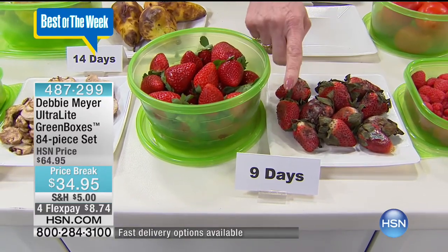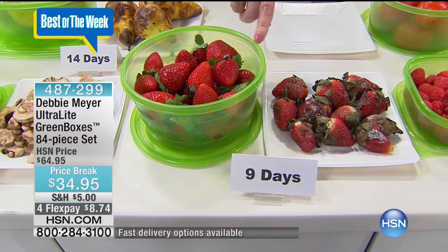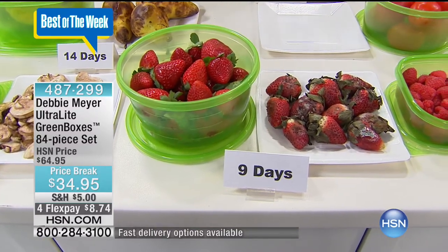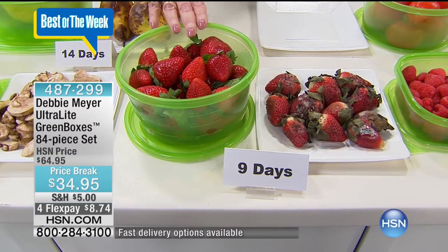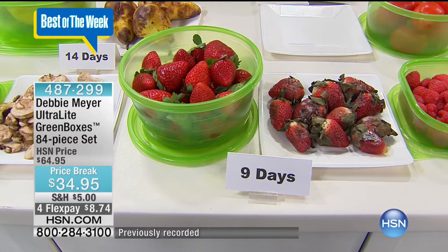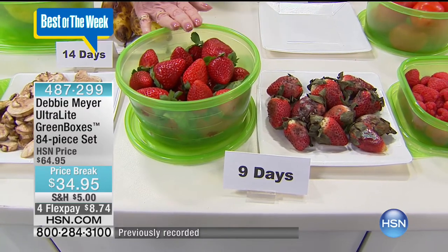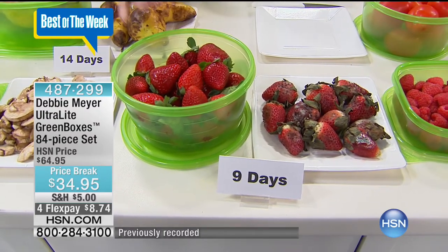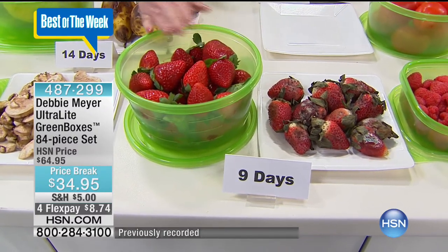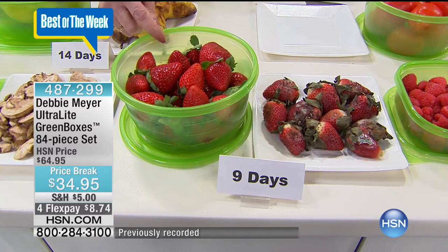Now you see that nine days? That number comes from independent laboratory testing. They said you can expect those results — whatever number you see on this table, those are the numbers that they say you can expect from the independent testing. My boxes are BPA free, top rack dishwasher safe, proudly made right here in America, and you cannot wash out or wear out their effectiveness as long as you own them.